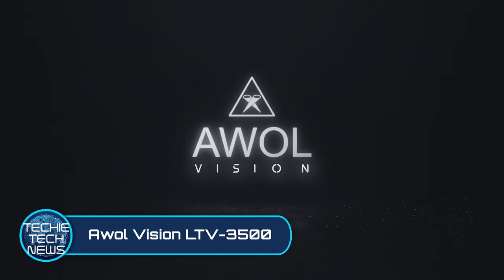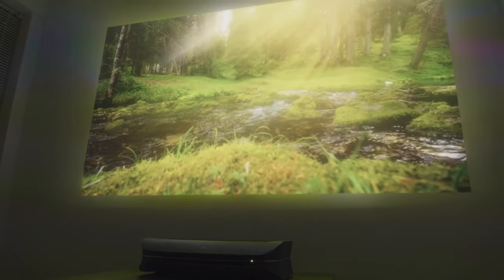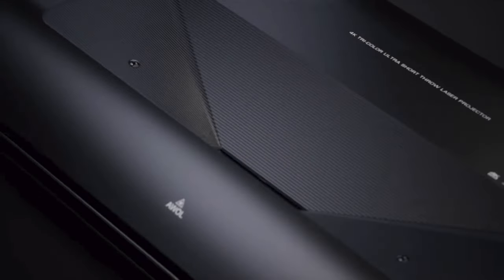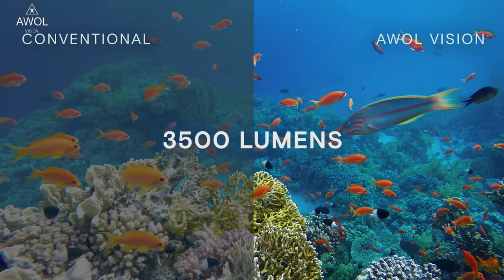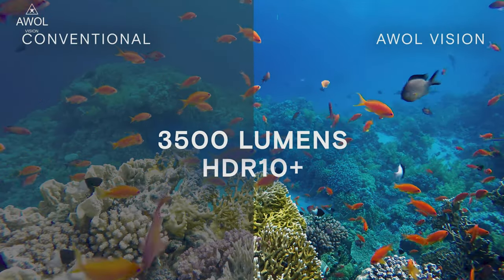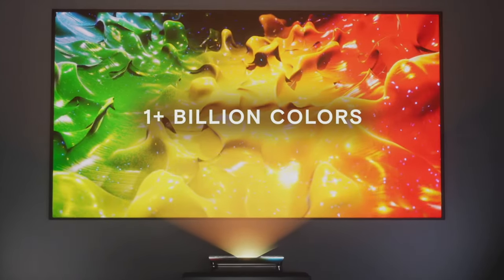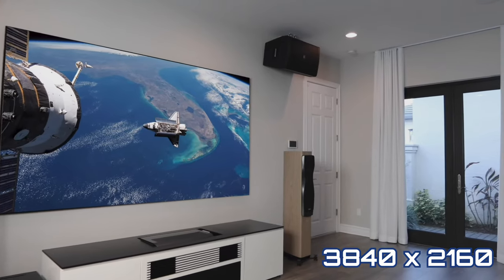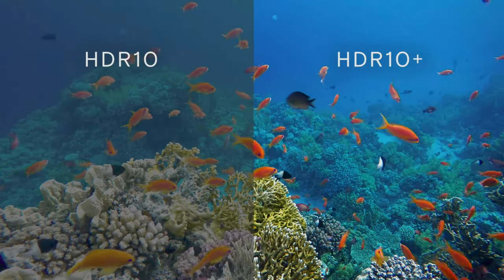AWOL Vision LTV 3500. Here comes a new contender in short-throw laser projector product development. This gadget lets you project an image starting from 80 inches to an enormous 150 inches, and it does so at a whopping 3500 lumens. It uses a tri-color laser technology that can produce over 1 billion colors — that's even more than your local movie theater can produce. It runs at a maximum resolution of 4K and has multiple visual options to help you set the image exactly as you want it.